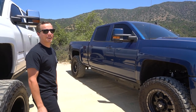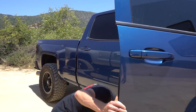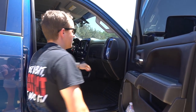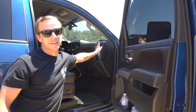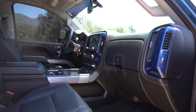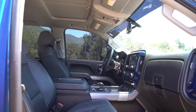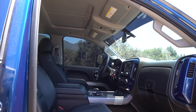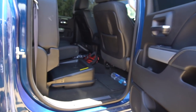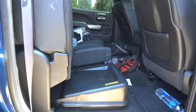Before we go to the back, check the inside. He painted some of the interior pieces to match exactly to the truck's color, which gives it a nice custom touch. He custom ordered the truck so it came with the sunroof, heated seats, and the heated steering wheel. He also added a Kicker subwoofer — it's a clean little setup, 10-inch sub with its own built-in amp. Didn't want to lose all the space back there.